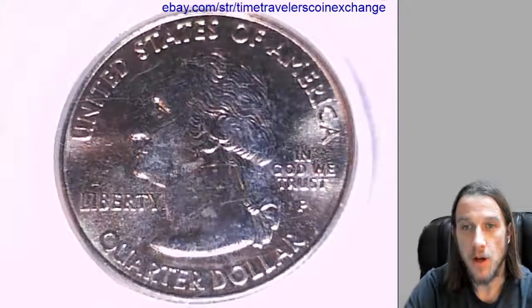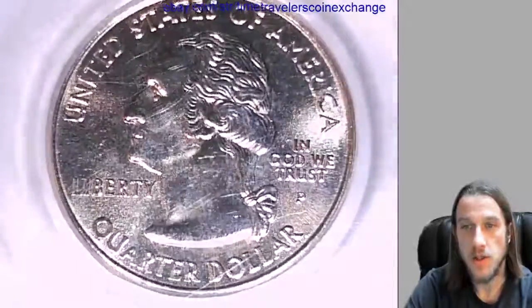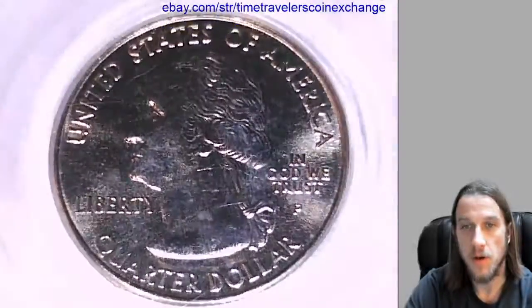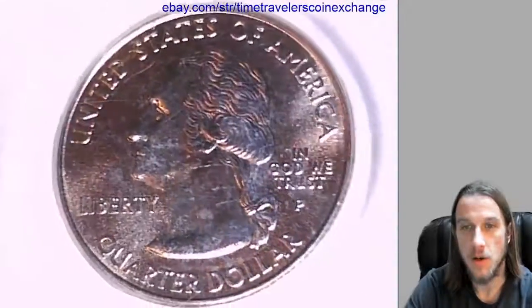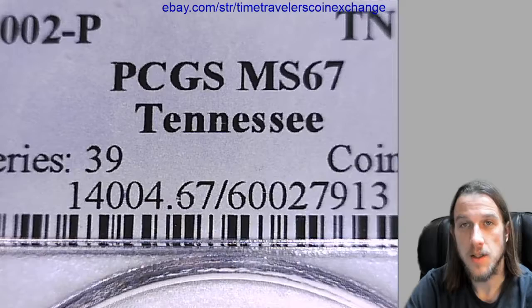Hello again everyone. Our next quarter here is a 2002P Washington State Quarter. It's from the Philadelphia Mint and it's a business strike coin. This one has been graded by PCGS and they graded it Mint State 67.